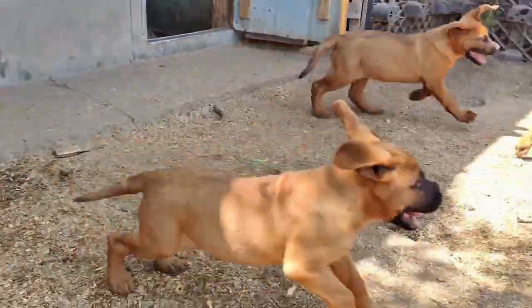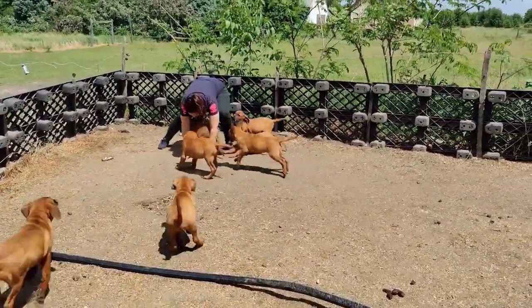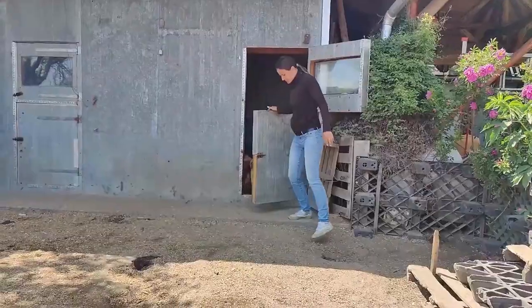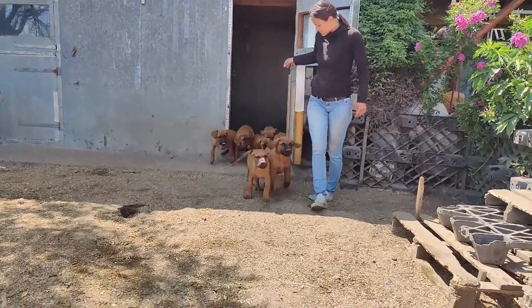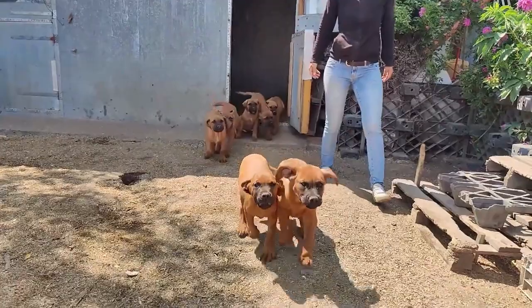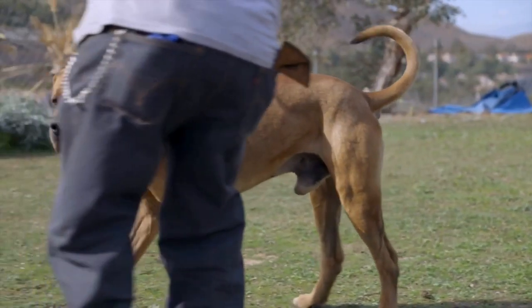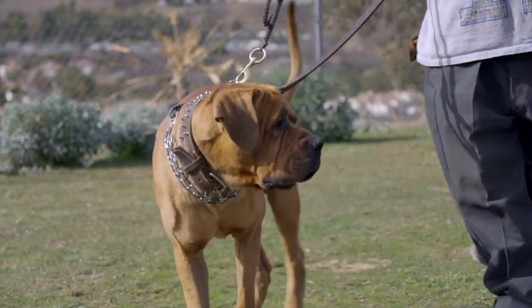Because of their powerful personalities, Tosa Inus are ideal for experienced owners that can manage them well — someone who can put in place boundaries and structure and is able to be firm but not harsh during training. As large dogs, they aren't well matched for apartments; rather they cope best in a home with a properly fenced garden where they can run as much as their heart desires.